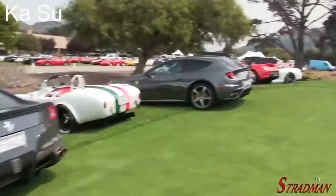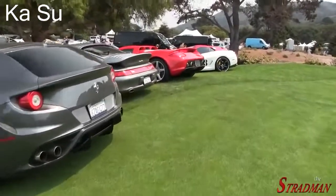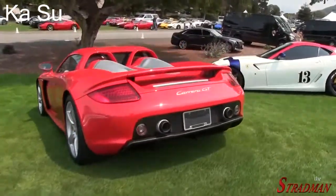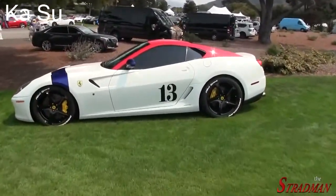Not to be outdone - F12, FF, 993 Turbo, Carrera GT next to a 599 GTO.